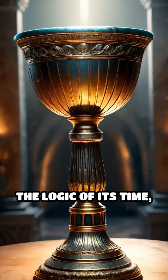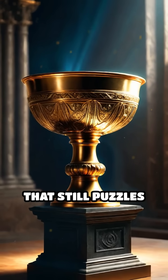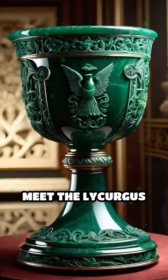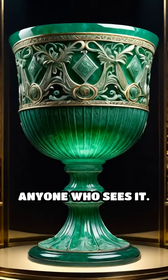What if a single object could defy the logic of its time, blending science and beauty in a way that still puzzles experts today? Meet the Lycurgus Cup, a fourth-century Roman chalice that astonishes anyone who sees it.